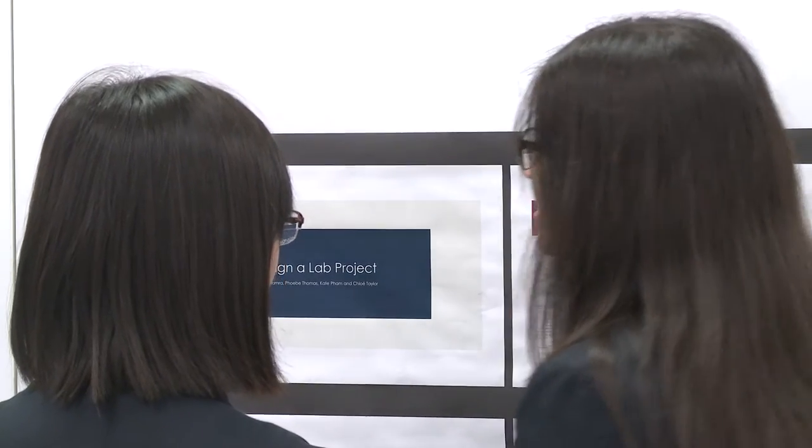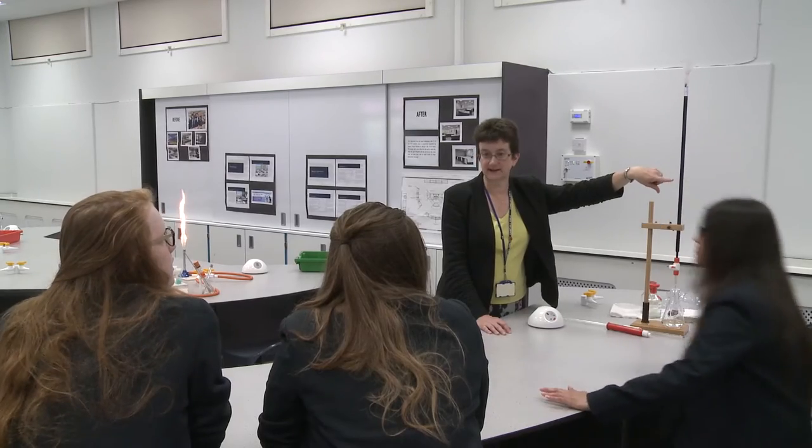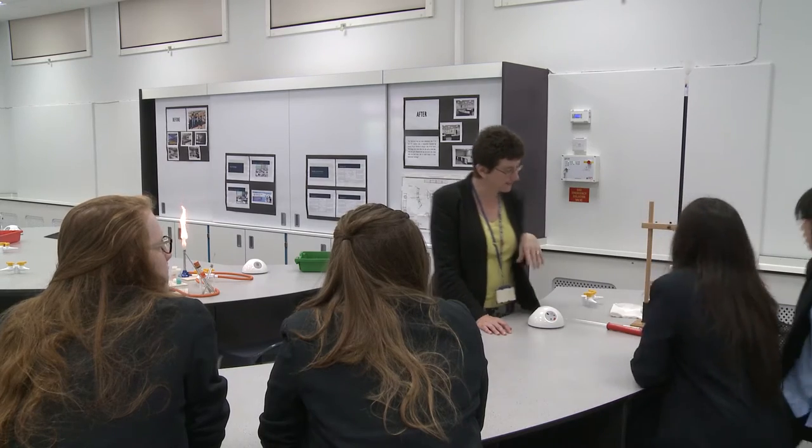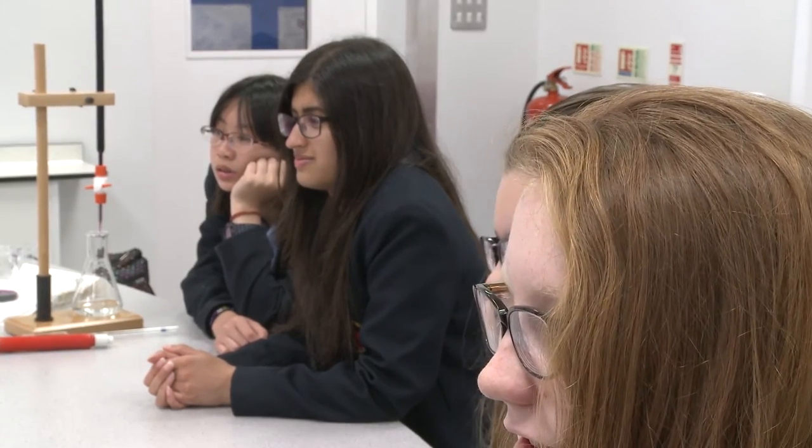I don't think we thought we'd win up until we won. The whole time we were telling ourselves that it was going to be someone else — it's a national competition and it's really unlikely we'd win — and we were constantly checking the Twitter feed, seeing what was said and psyching ourselves up to lose. And then when we actually won it was just unbelievable.